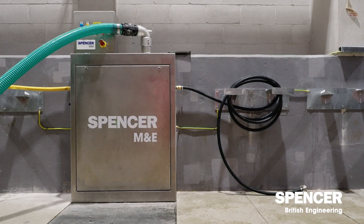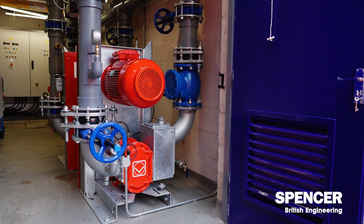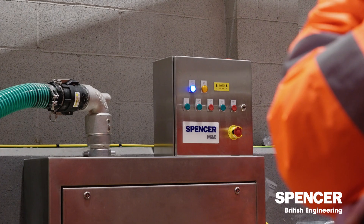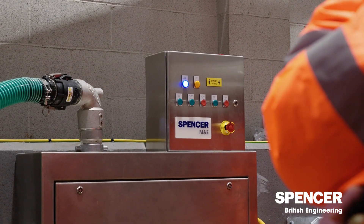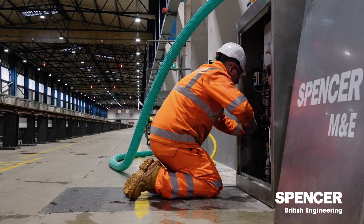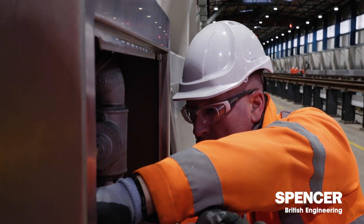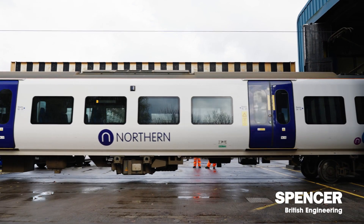The CET system at Manchester is a fully automated system from plant room through into the shed. We designed the control panels, the plant room layout with all the pumping systems, tanking water, brake tanks through into the shed, and all the equipment in the shed trackside — at the push of a button, everything works.